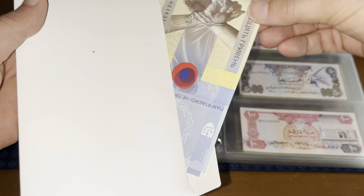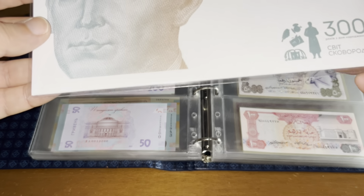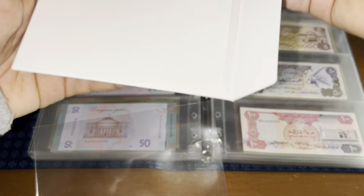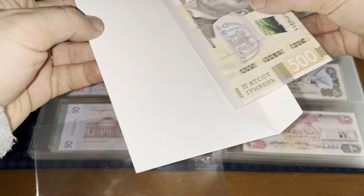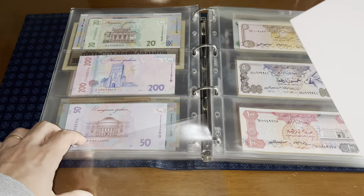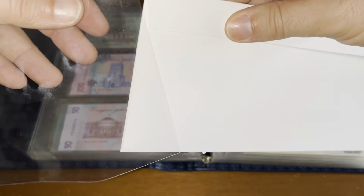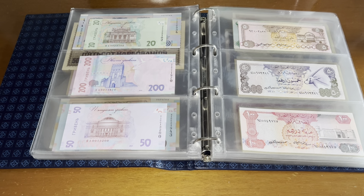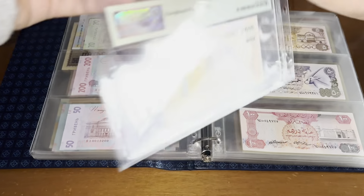This banknote here comes in a folder. Also this commemorative one. And besides that, let me check what more I have. Yes, proper folder. I liked this one so much that I also bought it graded — Pick 114. And there's another commemorative one here.